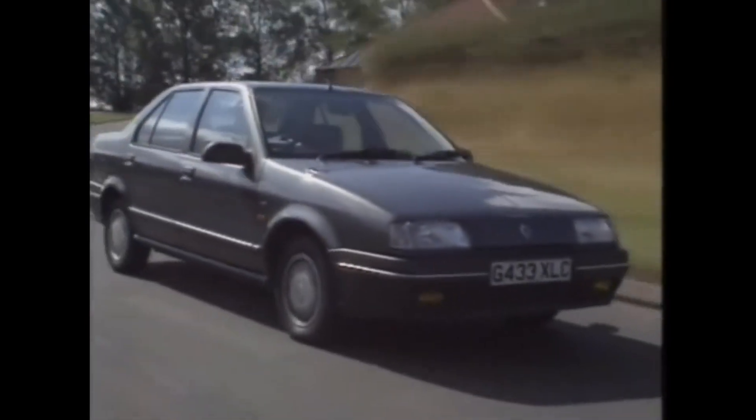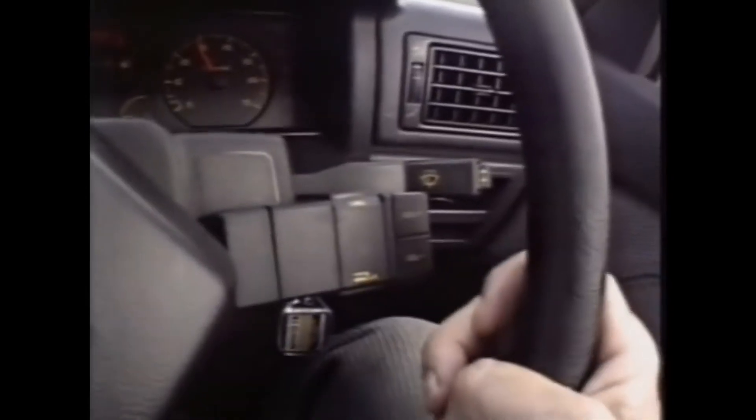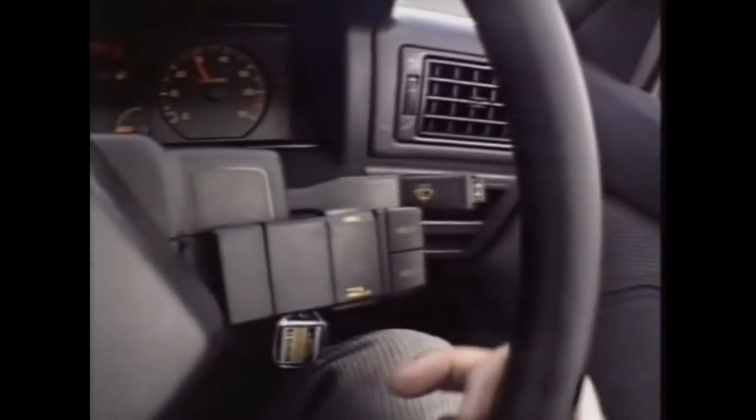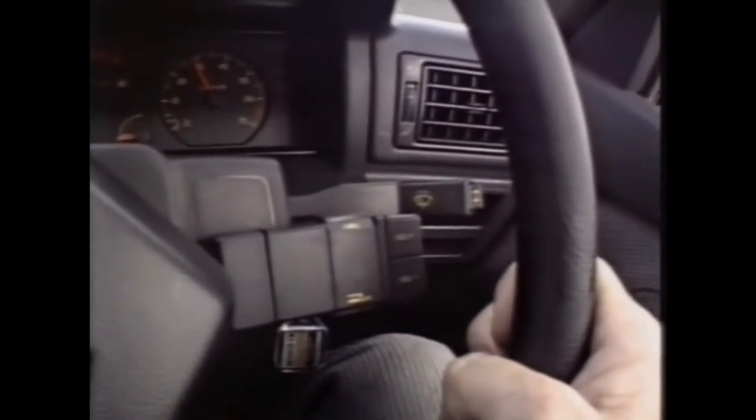On the move, the Renault 19 impresses with its solidity. There are very few shakes and rattles, and that's an intentional policy on the part of Renault. They've made the car stronger and slightly heavier than its predecessors, precisely to meet consumer demands for a car that feels more Germanic and more solid than some of their previous models. That impression is continued in the dashboard layout — it's got a soft-feel top and avoids the rattles of the rather thin plastic Renault tended to use in the past. The radio is located high up in the dashboard inside the driver's eye line, and there's a very convenient stalk control for changing station, volume and waveband.